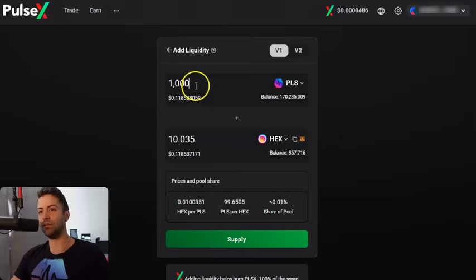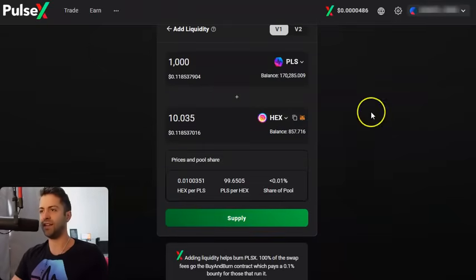1,000 Pulse on one side equals 10 HEX on the other side. So I'm putting in 1,000 Pulse and 10 HEX in this liquidity pair. This is almost nothing — about 22 cents total. You connect your MetaMask — you should have a MetaMask already. If you don't, links are in the description for other wallets like Rabi or Internet Money. You get your wallet, you have to have both coins. You have to have some Pulse and some HEX. Click Supply, then click Confirm Supply.